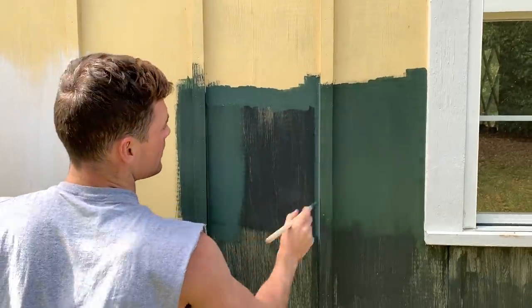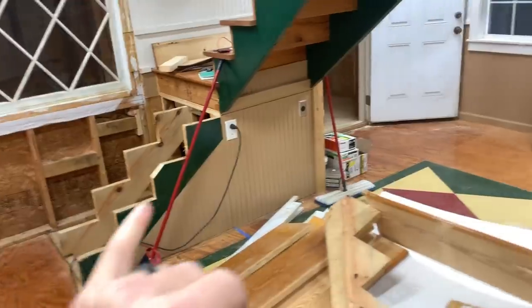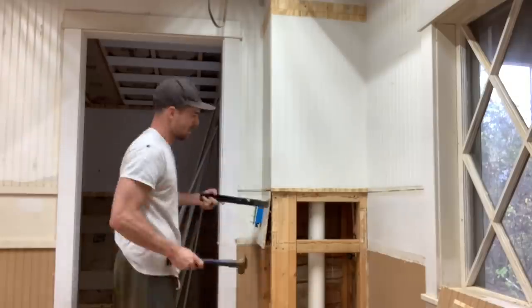We're going to take you on the journey of renovating the wood shop to the cottage. And then we had a global pandemic. So at that point we were like, okay, this could happen.